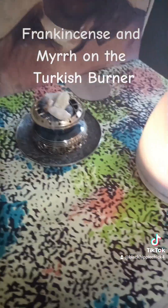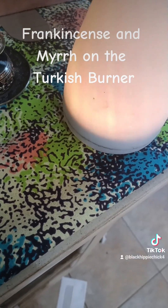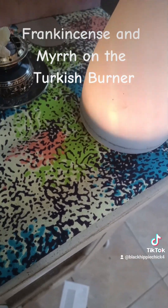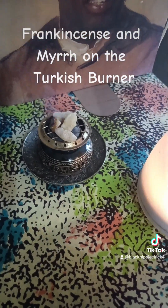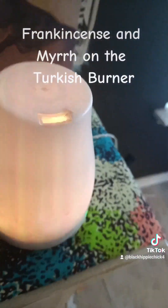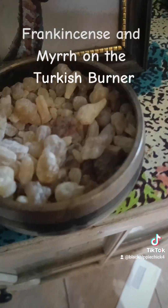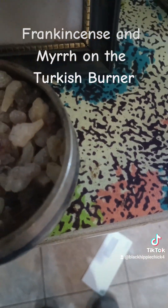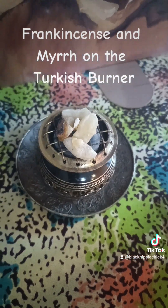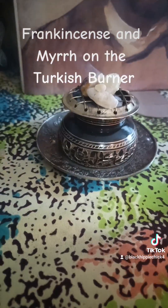I really wish I could show you some more of the myrrh, though. It probably went to the bottom because it's so much smaller. But it's $7.99, and you get a lot of it — $7.99 for a bag of natural frankincense. So that's one of my scent game — part of my scent game is burning frankincense and myrrh in my Turkish burner.